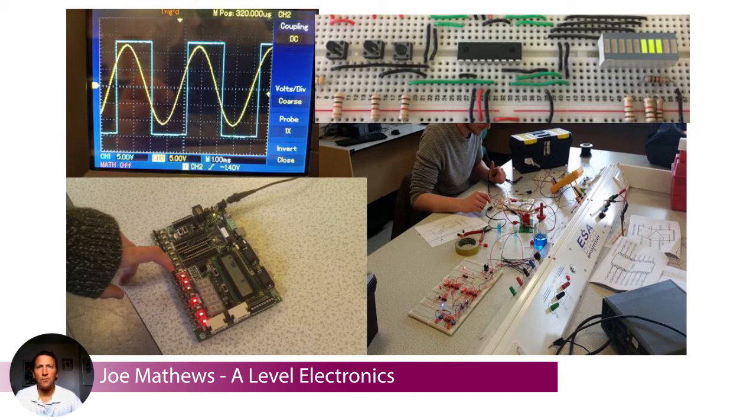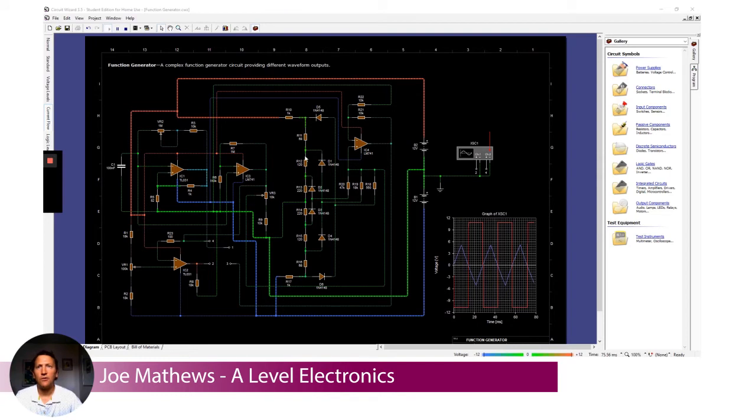We also use simulation software. We can actually build circuits on a PC to test them and see how they work or how they will behave. Then once we're sure and happy that the circuit is going to work reliably, we can build it in real life. That's a useful skill to have as well.